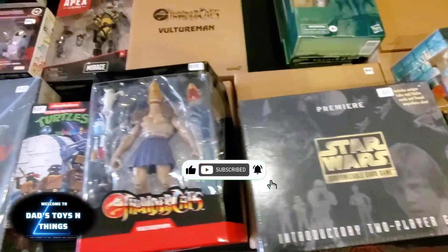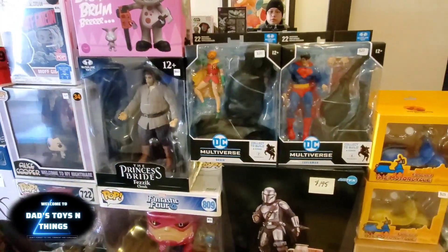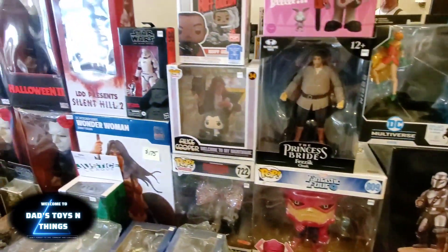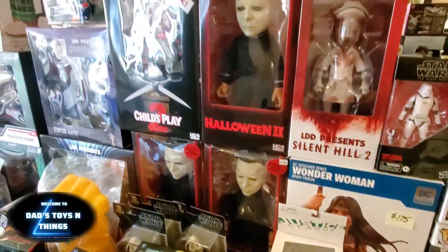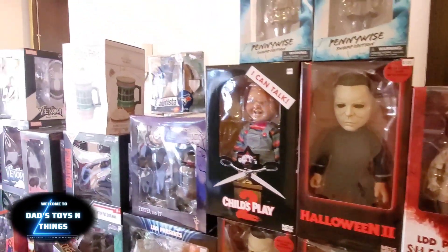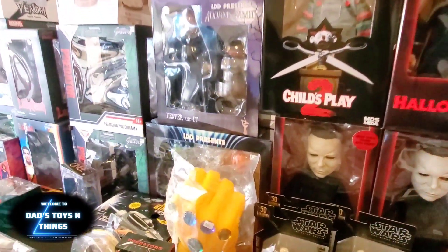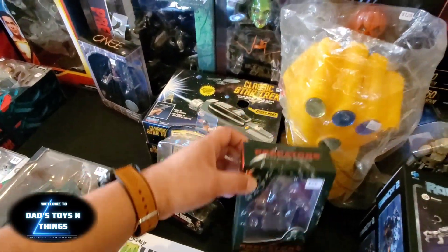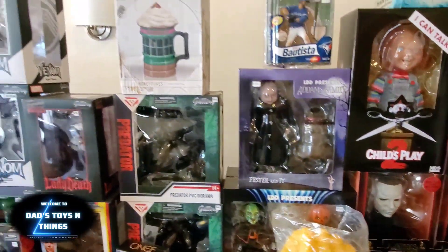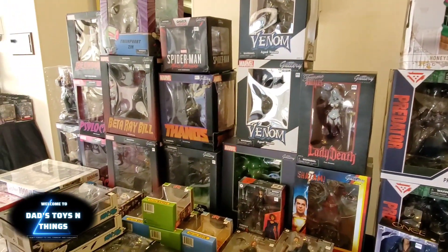Star Wars. Princess Pride. So this is the horror table. Child's Play, and there's Thanos Gauntlet, and again Predators — more Predators, more Predators. Venom. I see Thanos.